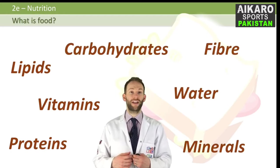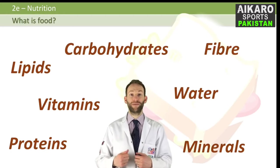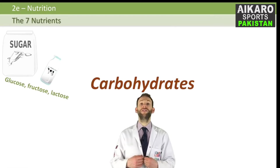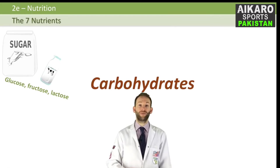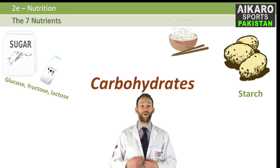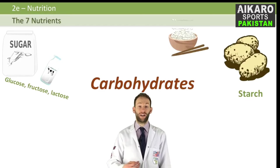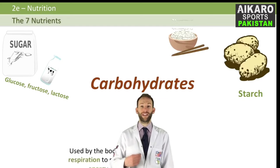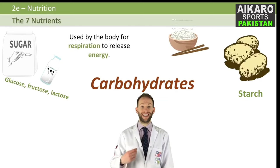So, carbohydrates. Carbohydrates can be in the form of simple sugars, such as glucose, lactose, fructose or sucrose. Or they could be large polysaccharides — big long chains of sugars like starch or glycogen. Most of our carbohydrate comes in the form of starch from foods like potato, rice and bread. And what do we use it for?